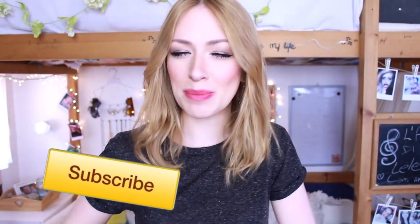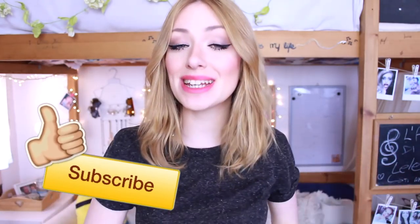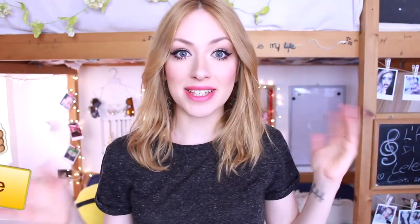Grazie per aver guardato questo video. Se vi è piaciuto mettete un bel pollice in su. Scrivetemi qui sotto nei commenti cosa ne avete pensato e quale fra questi quattro outfit è stato il vostro preferito. Iscrivetevi al mio canale per non perdervi i miei prossimi video. Iscrivetevi anche al mio secondo canale, di cui trovate il link qui sotto nell'info box, se vi interessa seguire un po' della mia vita privata quotidiana. Spero che avrete una splendida, magnifica e meravigliosa giornata. Ciao al prossimo video!